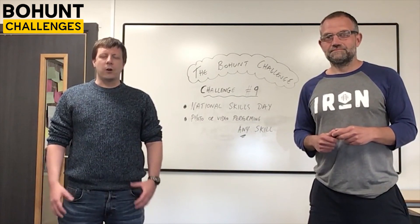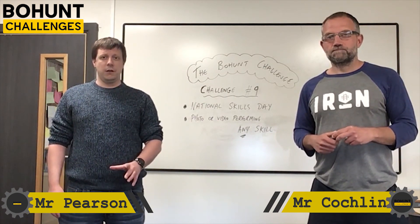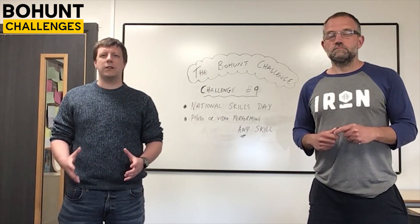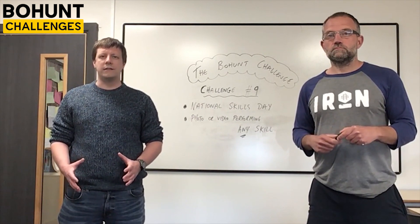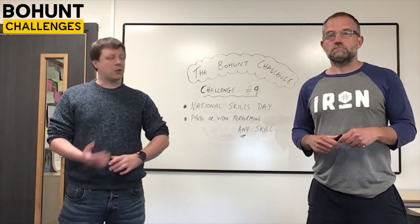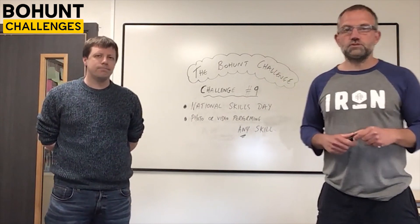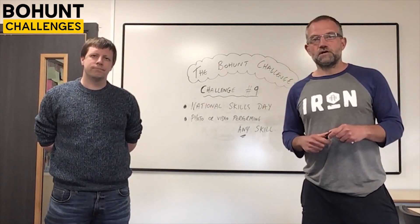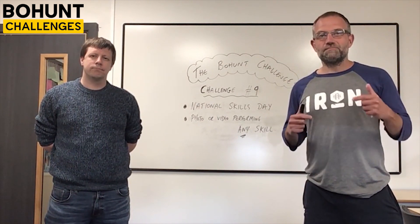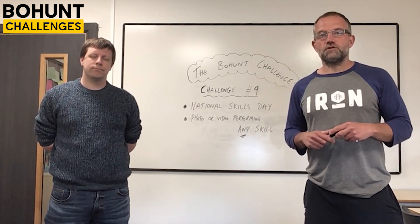Hello, hope you guys are all well. We've got another new challenge for you this week, but this week is slightly different because it's part of National Skills Day on Wednesday. You're actually going to be given some time on Wednesday to create something that demonstrates your skills. Welcome to the final week of this half term — we've obviously got half term coming next week, and we're going to see as many entries as possible in this final session.